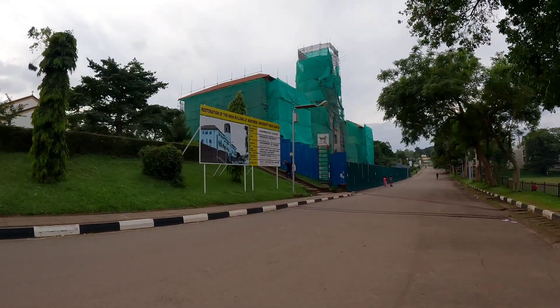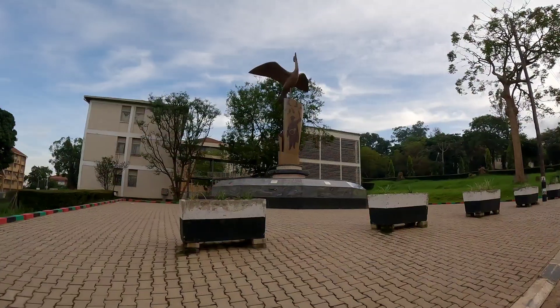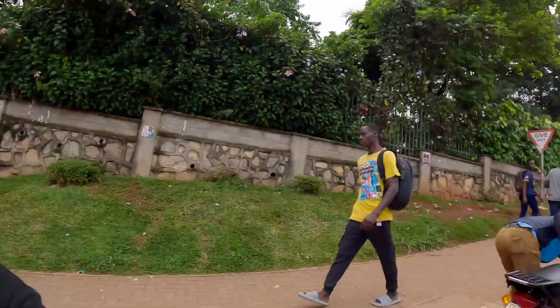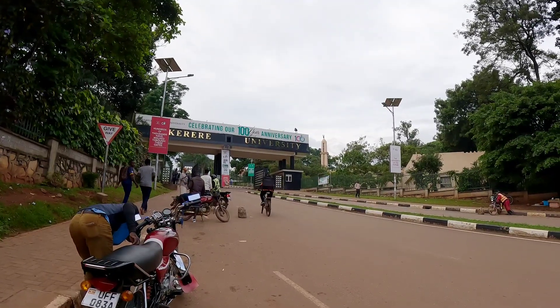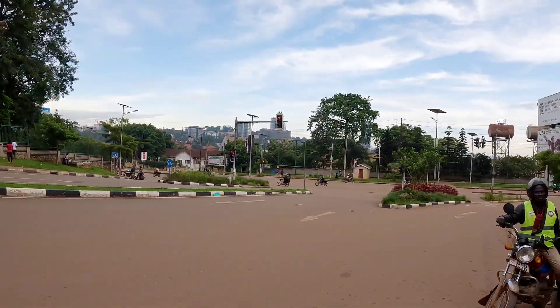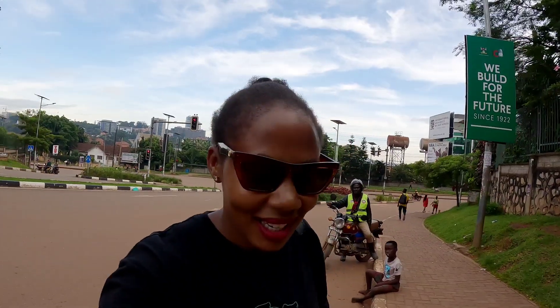The ivory tower is being reconstructed — this wasn't here when I left. We are going to do a Makerere Hill tour, and where else to do it other than the one and only Makerere University. This is the main gate overlooking Wandegeya and Ham Shopping Center somewhere in the corner. Let's enter inside the university and do this video.